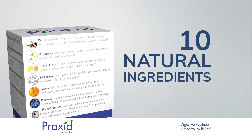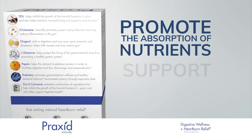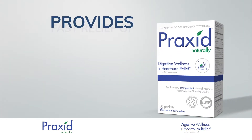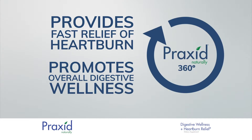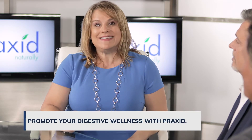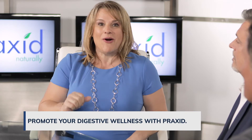Praxid, with its 10 unique ingredients, will promote the absorption of necessary nutrients and help support a healthy digestive system. Praxid not only provides fast relief of heartburn, but also promotes overall digestive wellness with its 360 degree approach. So you don't just treat symptoms — you're being proactive about your digestive health and well-being. And unlike other products currently on the market, Praxid can actually be taken for extended periods of time without harmful side effects.